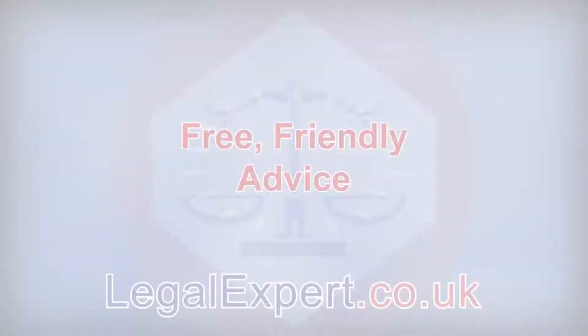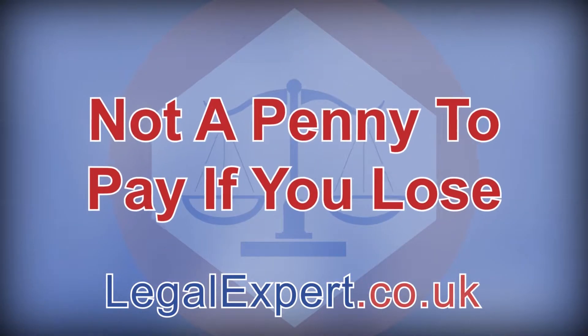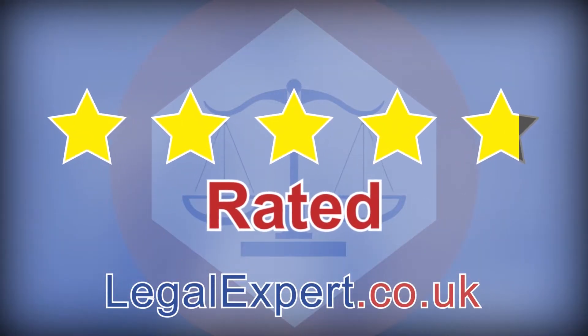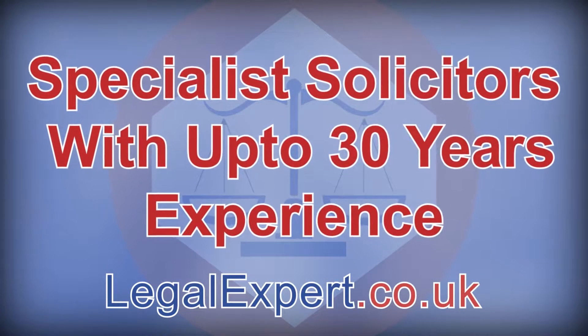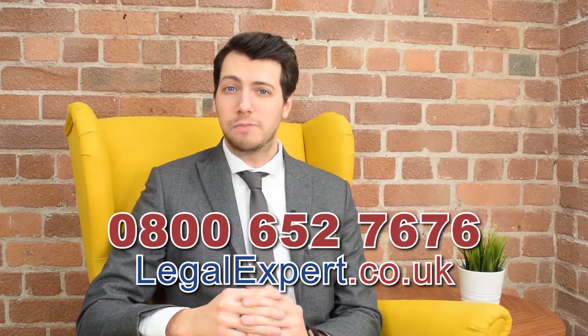The circumstances of each incident are never the same, and whether or not you believe you have a valid claim, it's always advisable that you speak to an expert. We are personal injury claim specialists and we offer free, friendly advice on no-win, no-fee compensation claims, so there's not a penny to pay if you lose. We're rated 4.8 out of 5 stars and have specialist solicitors with up to 30 years of experience. Call now on 0800 652 7676 or visit our live chat service at LegalExpert.co.uk.